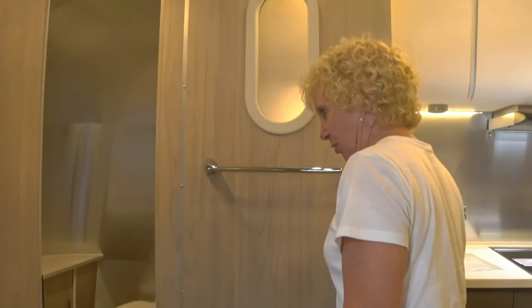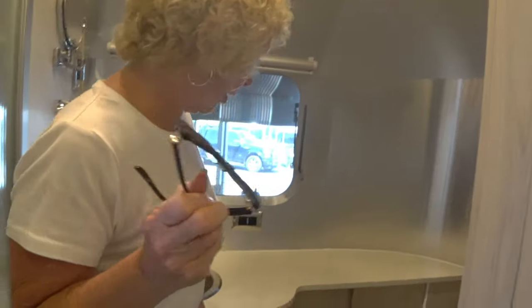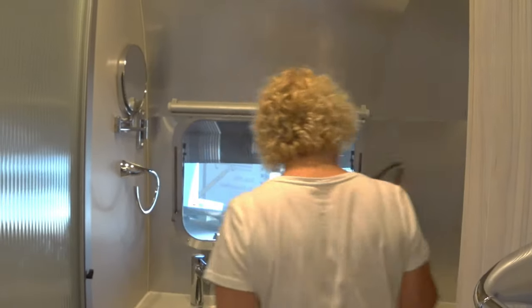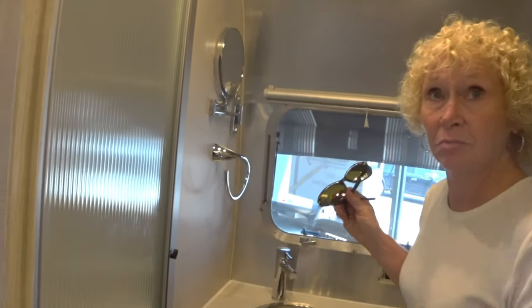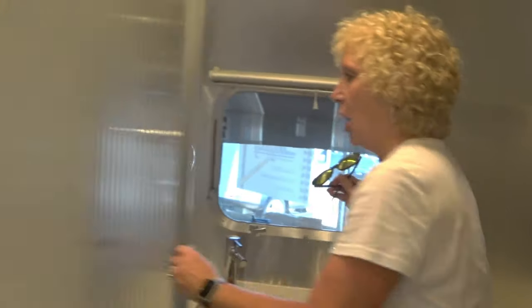First, check out the bathroom in this new Globetrotter — it's a rear bath. Nice size, plenty of room. Good-sized shower.